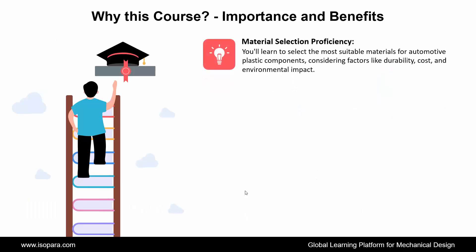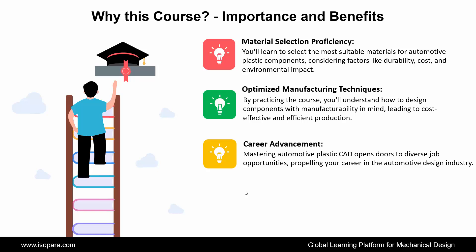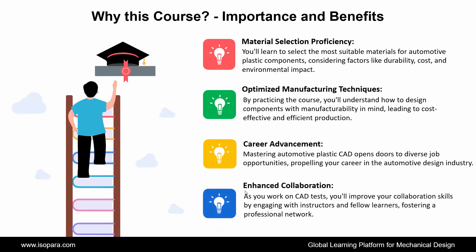Fifth is Material Selection Proficiency: you will learn to select the most suitable materials for automotive plastic components, considering factors like durability, cost, and environmental impact. Next is Optimized Manufacturing Techniques: by practicing the course, you will understand how to design components with manufacturability in mind, leading to cost-effective and efficient production. Next is Career Advancement: mastering automotive plastic CAD opens doors to diverse job opportunities, propelling your career in the automotive design industry. Next is Enhanced Collaboration: as you work on CAD tests, you'll improve your collaboration skills by engaging with instructors and fellow learners, fostering a professional network.